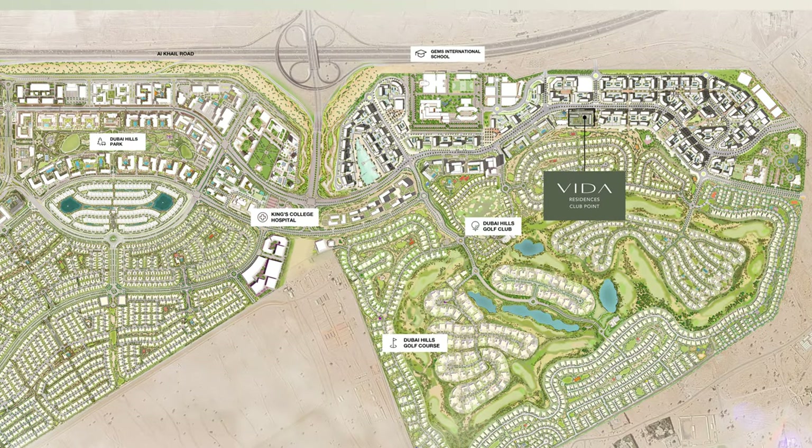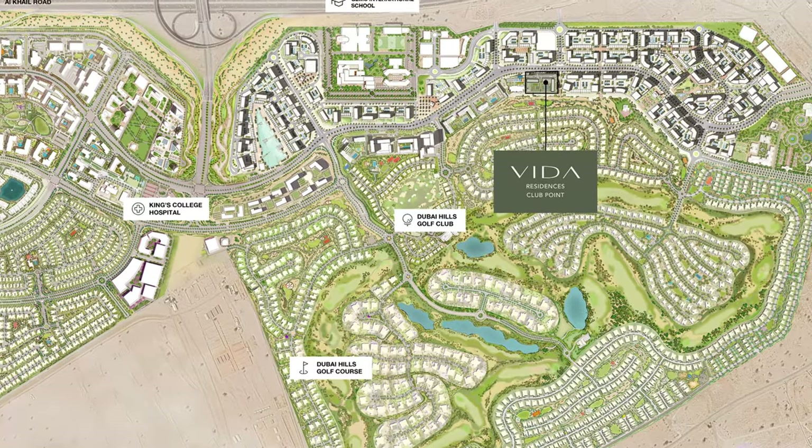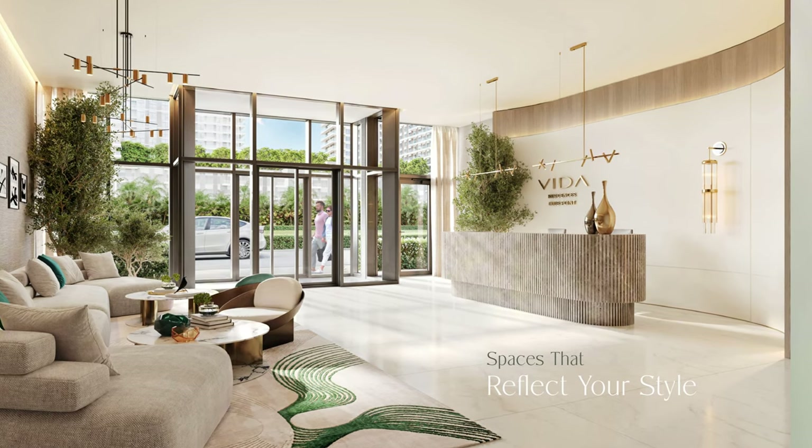This is going to be a branded residences launch. For those of you who missed our complete Dubai Hills Estate tour video, you can check it out by clicking the link at the top right corner. This launch will be on the golf course side of Dubai Hills Estate. As you may remember, Dubai Hills Estate is split into two parts — one has the mall and the park, and this one is coming in front of the golf course, so these will be golf course-facing apartments.